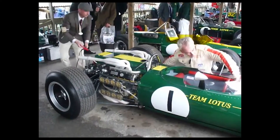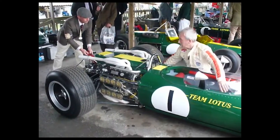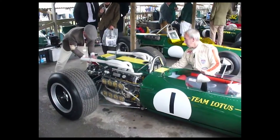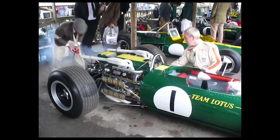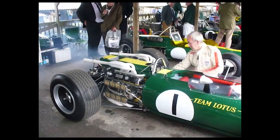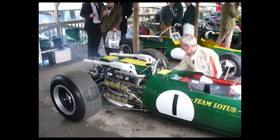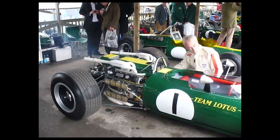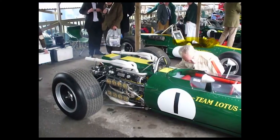Despite its poor performance on track, the H16 engine remains a unique and fascinating creation. The engine's complex layout with its 16 cylinders arranged in an H-shape configuration showcases the innovative spirit of the engineers who worked on it. The H16 sound is also something to behold, with many enthusiasts considering it to be one of the best-sounding engines ever built. Just take a listen.